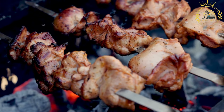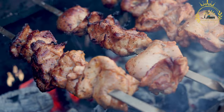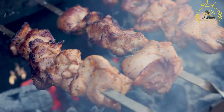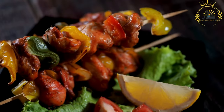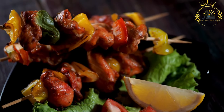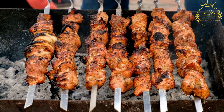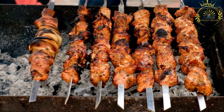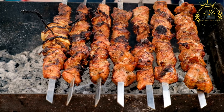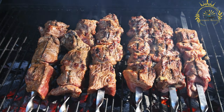After marinating, the meat is threaded onto skewers, which can be made of metal, bamboo, or other suitable materials. The meat is often layered with chunks of onions, bell peppers, or other vegetables for added flavor. The skewered meat is then grilled over an open flame or charcoal fire, turned regularly to ensure even cooking and prevent burning.